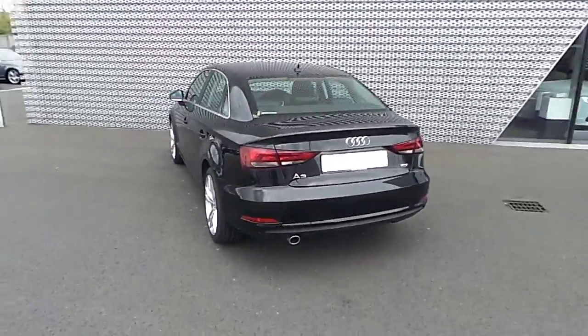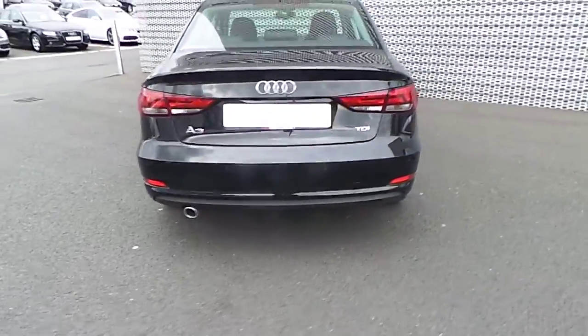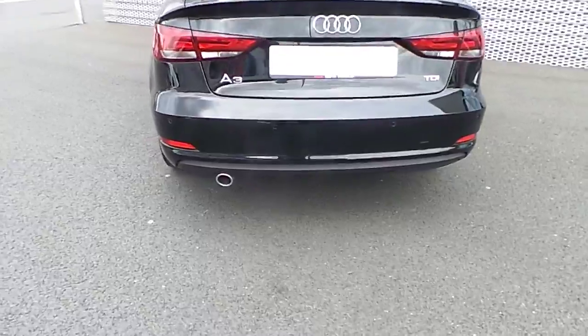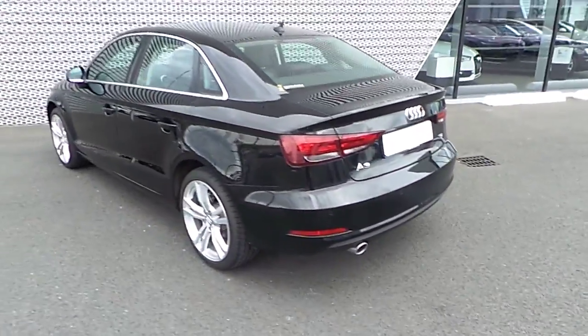At the rear of the vehicle we have the rear LED lights, and the vehicle is equipped with rear park assist sensors along the back bumper and a single chrome tip exhaust.